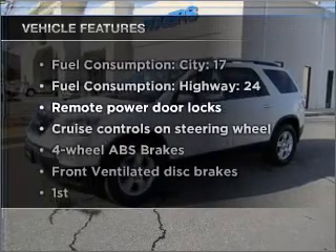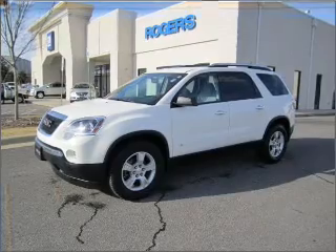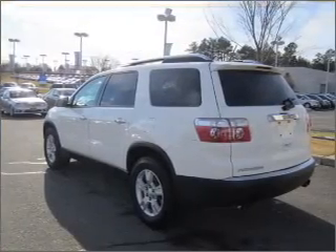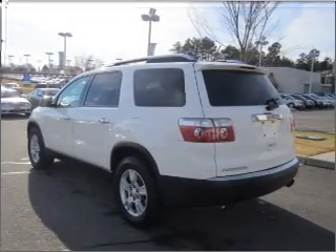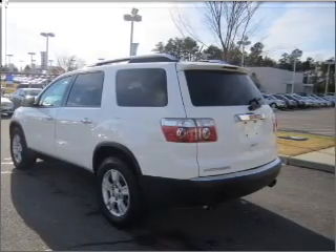you won't want to miss out on the opportunity to own this amazing vehicle. Air conditioning, power door locks, power windows, power steering, cruise control, power mirrors, an alarm system, and an AM-FM stereo with a CD player.